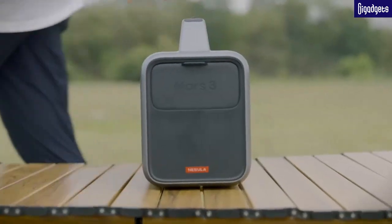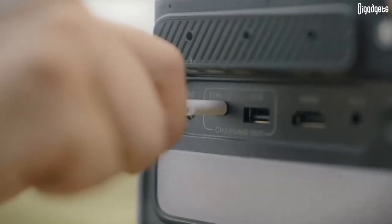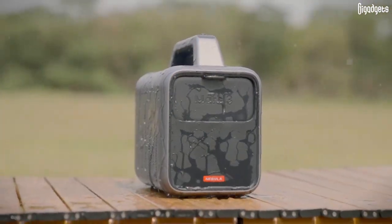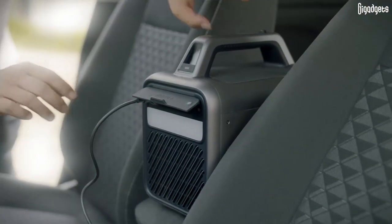This can be the next-gen projector you will take with you on each trip. It's shockproof, dustproof, and IPX3 waterproof to bring you hours of joy. Go for an outing with Nebula Mars 3 and let the fun begin.